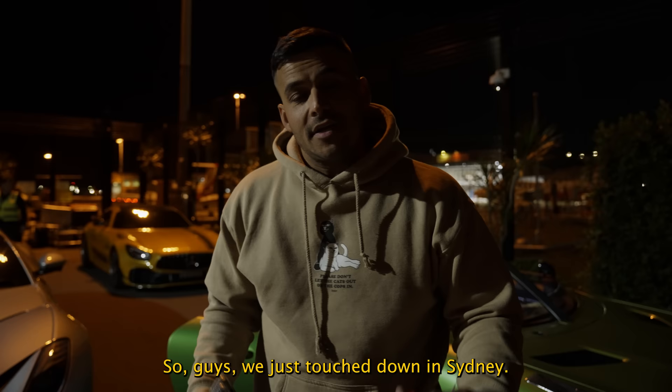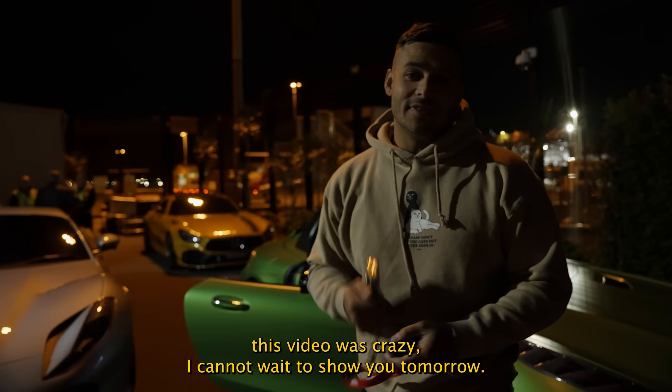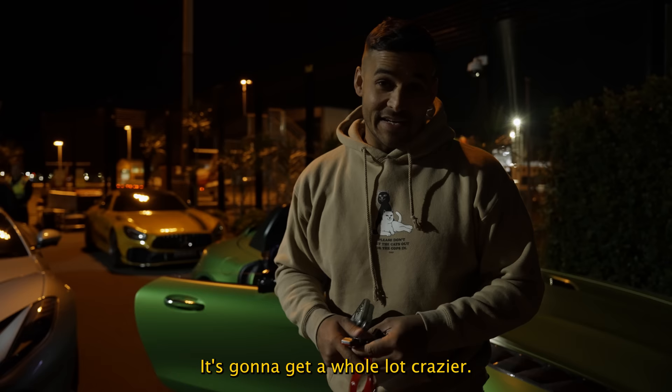We just touched down in Sydney — very exciting. You can see Speed Legend, A12 GTS and GTR Pro. If you thought this video was crazy, I cannot wait to show you tomorrow — it's going to get a whole lot crazier. We're taking delivery of seven brand new cars tomorrow. It's going to be one hell of a weekend.